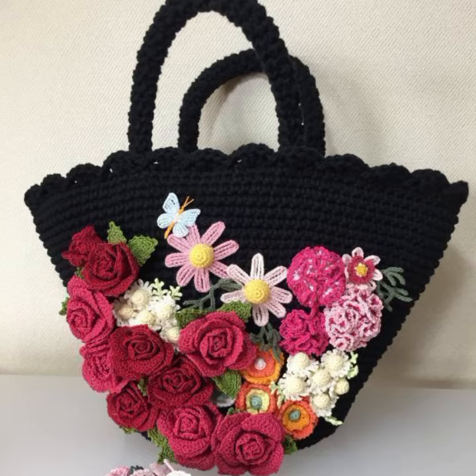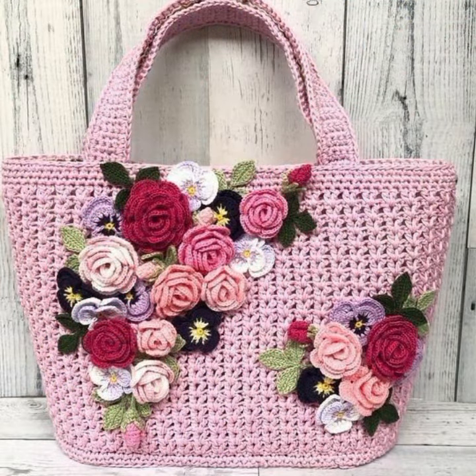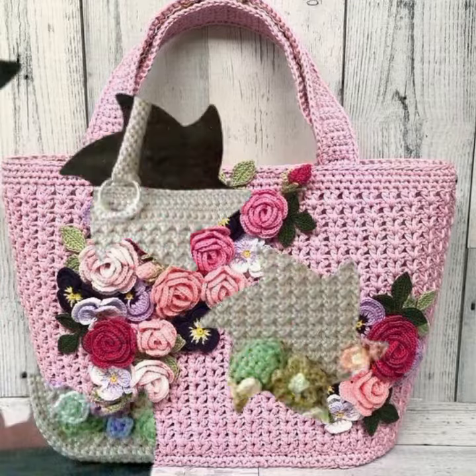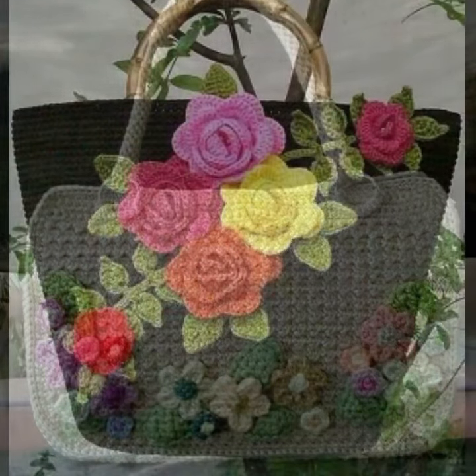Stylish color combinations and contrasts, stylish designing ideas — you can see flower patterns, needle patterns, easy to make, easy to wash. Beautiful and trendy crochet handbag designs — washable handbag designs. You can easily make these very beautiful handbags if you know crochet work.